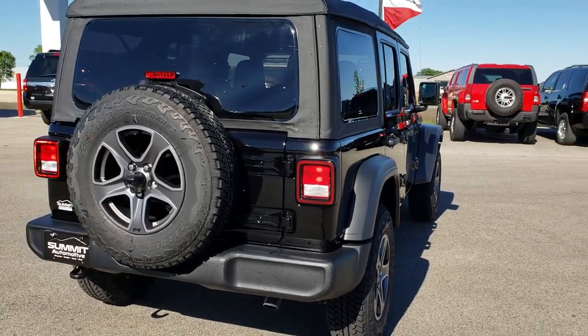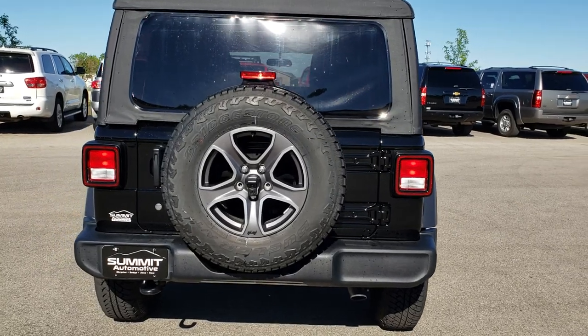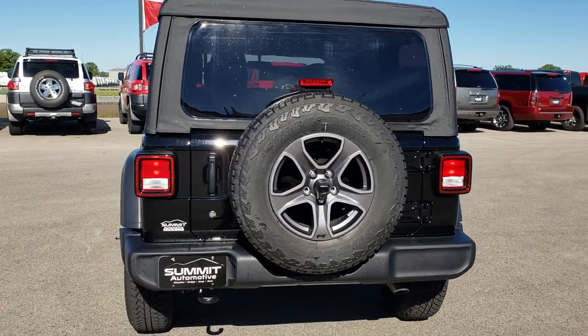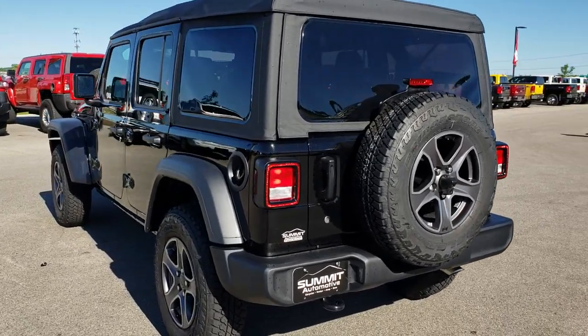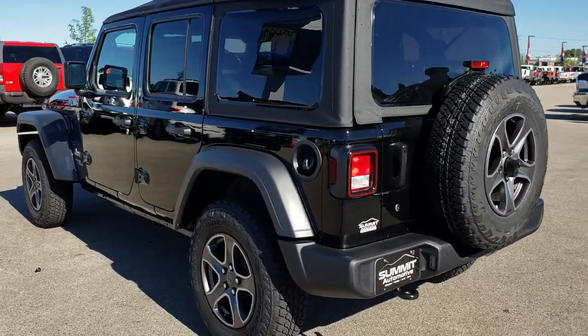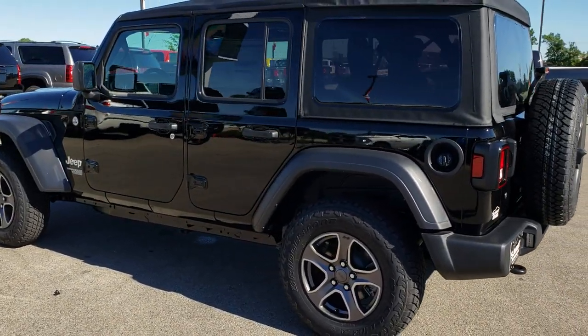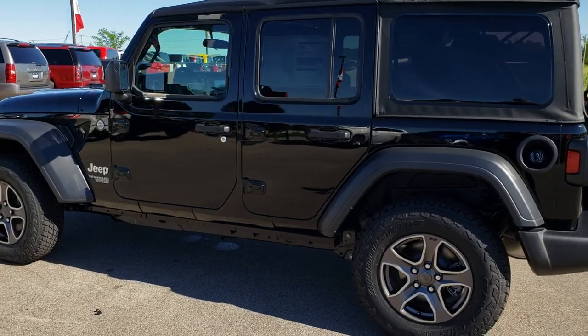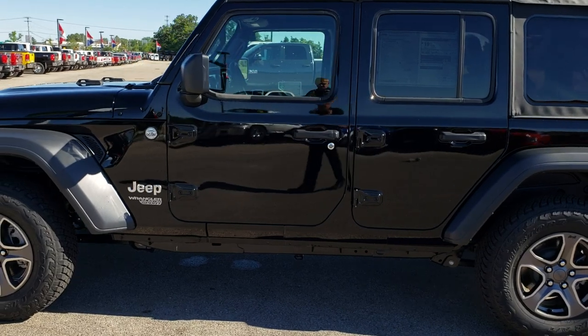This is one of the first soft tops that we have gotten on our lot, so it will give you a good idea of the look of the soft top. We shoot all of our videos in 1080p, so if you have HD capabilities on your computer, tablet, or smartphone, turn them on now because it is like you are right here looking at the vehicle with me.